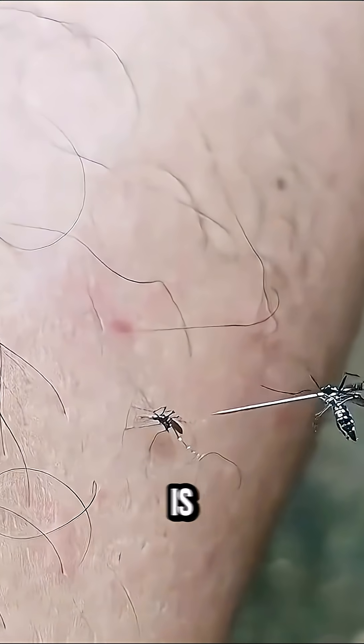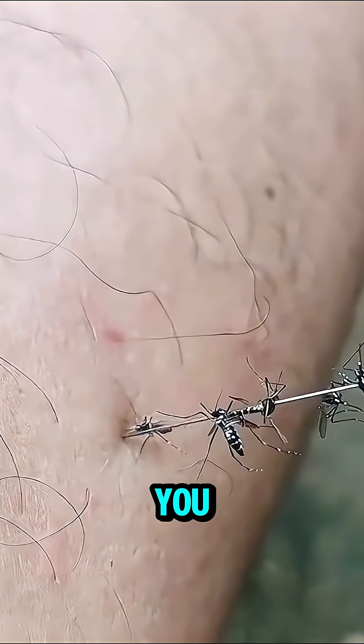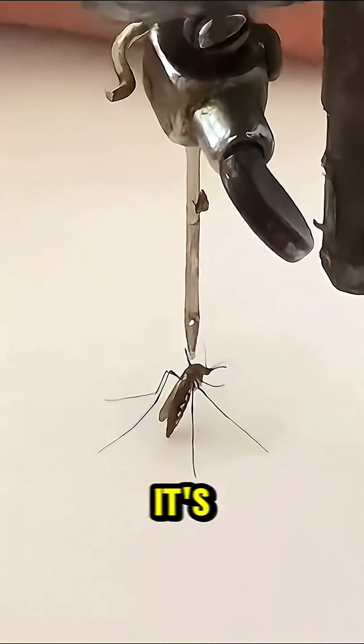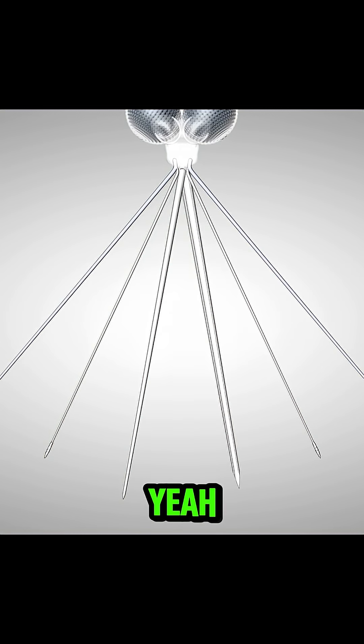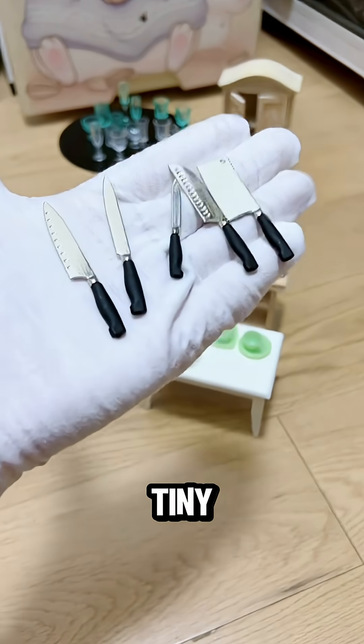You ever wonder what this little vampire is really doing when she lands on you? It's not just a bite — it's a full-blown surgical mission. She doesn't stab you with just one needle. She uses six. Yeah, six tiny knives.